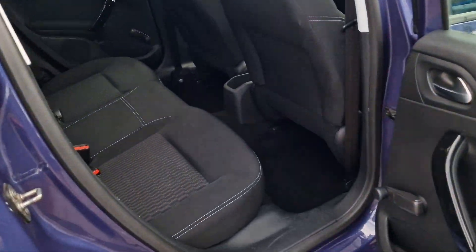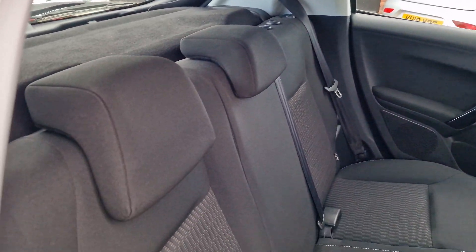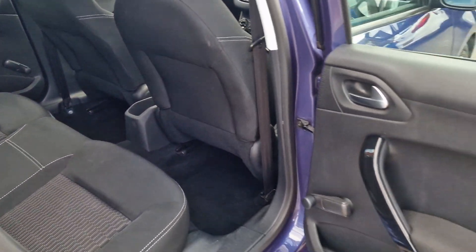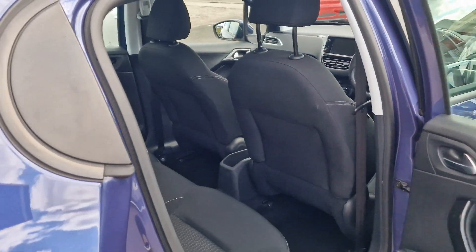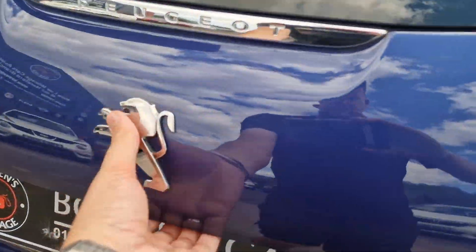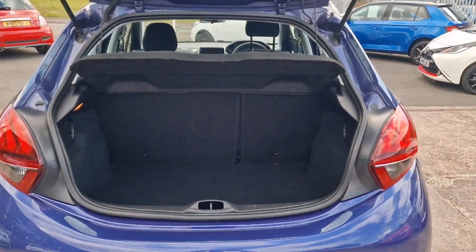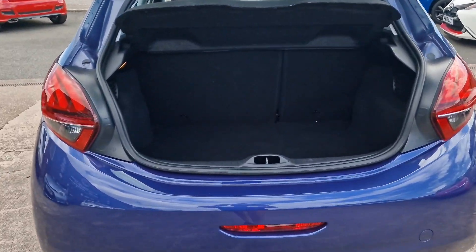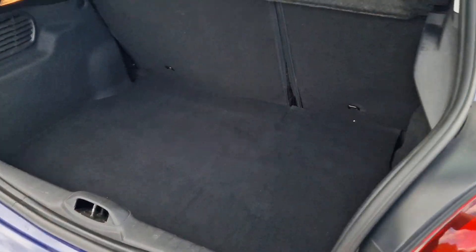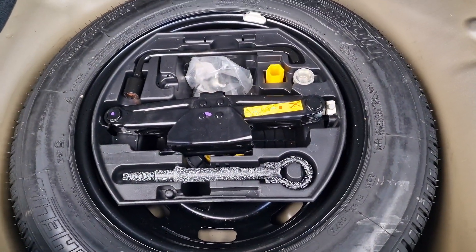Five door practicality of course. In the back, three seat belts with ISOFIX for the child seats — so a comfortable five seater. Round to the boot space, split folding rear seats. You've got your parcel shelf and actually a really good sized boot space for the type of car that it is — not too bad at all, very usable. And underneath, the luxury of a spare wheel and all your other bits and bobs.